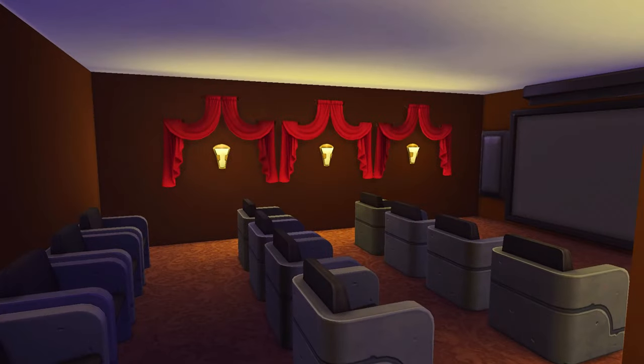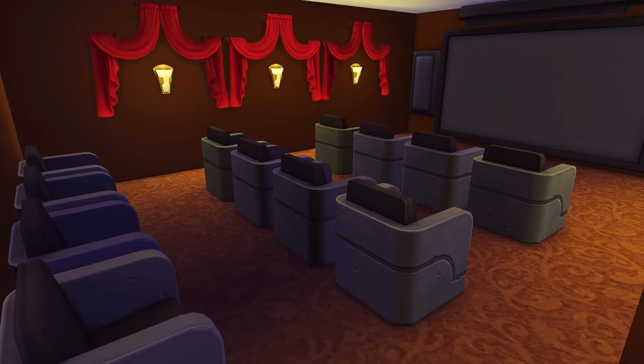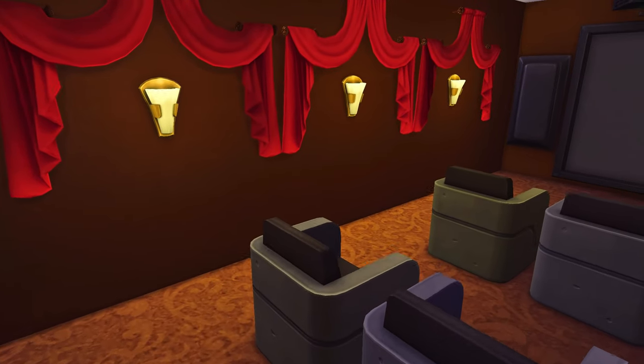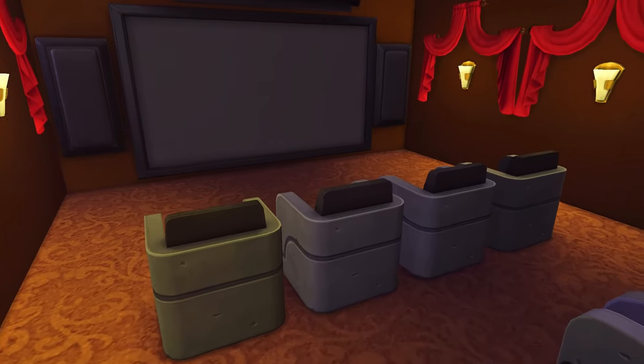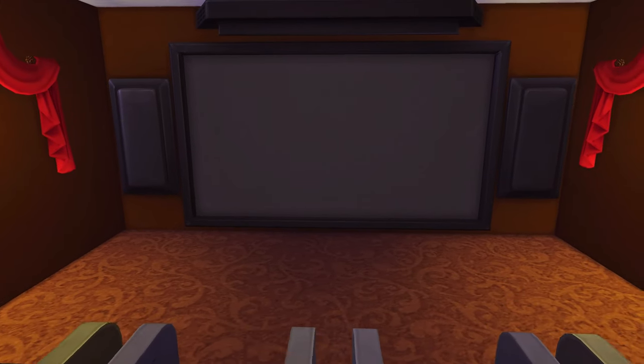Heading back out, we're going to go into the movie theater itself. Coming right in, you have ample seating for a whole party — a nice family and friends group — and still plenty of room to invite a few others. We have state-of-the-art theater technology in here.